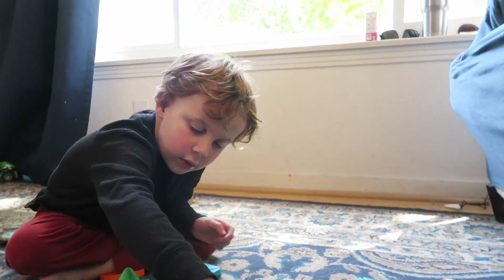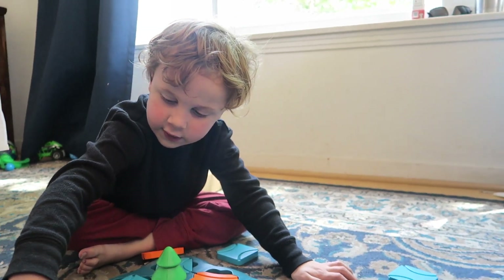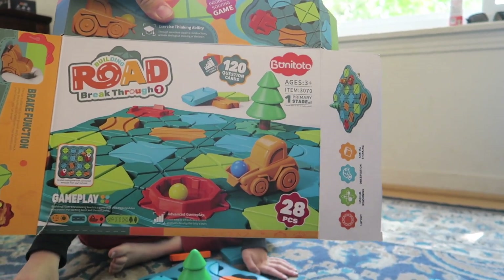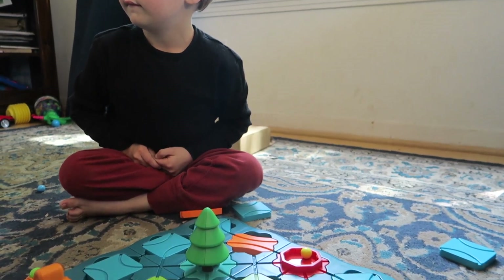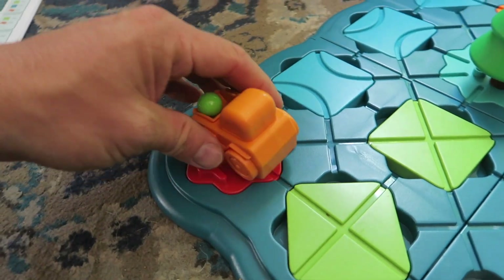Hey buddy, what do we have today? We have a car, we're driving. So this is called Building Road Breakthrough. It has a bunch of different ways to do it — you can do it with question cards. It comes with all these track pieces right here, you see, and they all have different shapes.